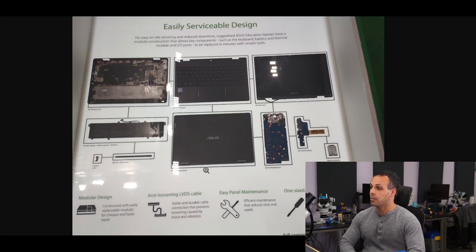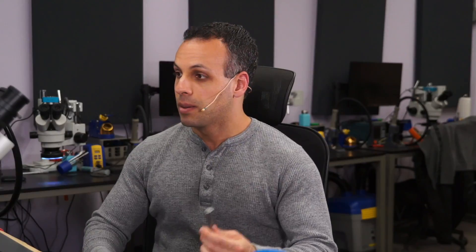Anti-loosening LVDS cable: stable and durable cable connection that prevents loosening caused by shock and vibration. Easy panel maintenance: efficient maintenance that reduces time and waste. One-sized anti-falling screws carry out essential repairs easily without fear of losing small parts. Simple tools — so you don't have to have special proprietary screwdrivers, because some company can't be asked to use Torx T3 instead of their own proprietary nonsense. Ahem. Maybe you know who I'm talking about there.